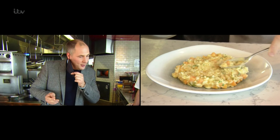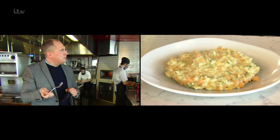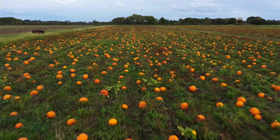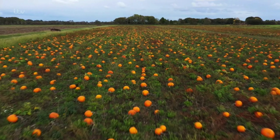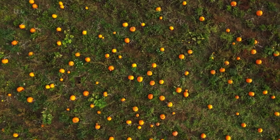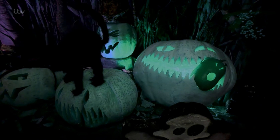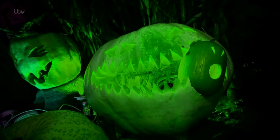And 20 minutes later, an essential taste test. It looks fantastic, it smells amazing. How does it taste? It's incredible, really, really good. It's claimed there are over 140 types of pumpkin — all shapes, all sizes, no spooky surprises. It seems last night's leftover pumpkin is so much more than just a scary face.